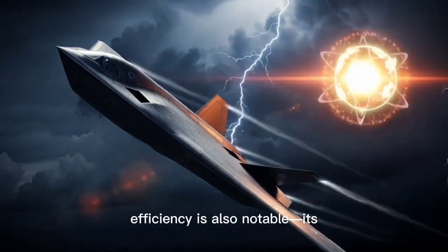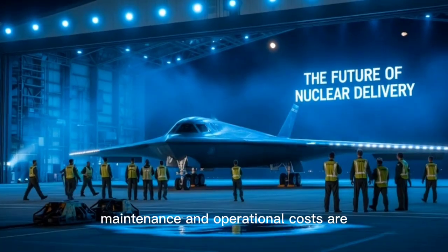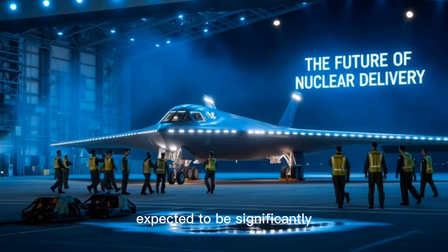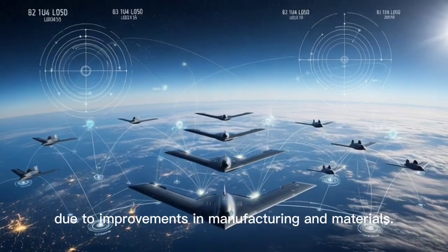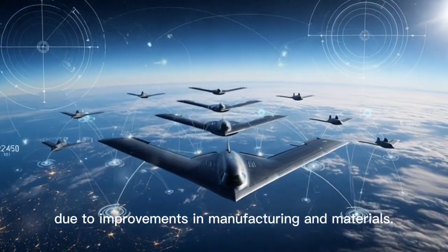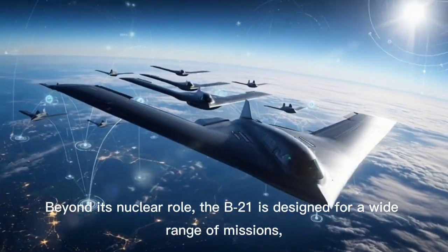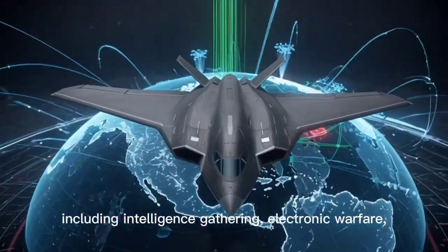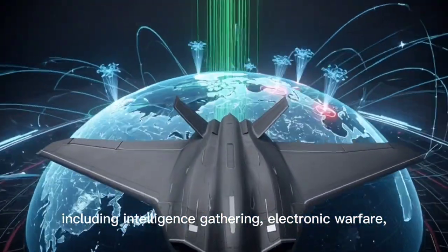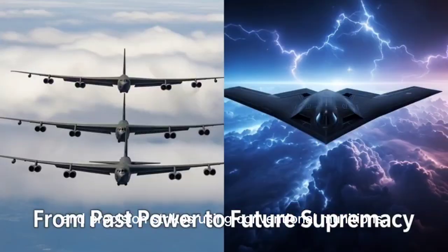The aircraft's efficiency is also notable. Its maintenance and operational costs are expected to be significantly lower than those of the B-2, due to improvements in manufacturing and materials. Beyond its nuclear role, the B-21 is designed for a wide range of missions, including intelligence gathering, electronic warfare, and precision strikes using conventional munitions.